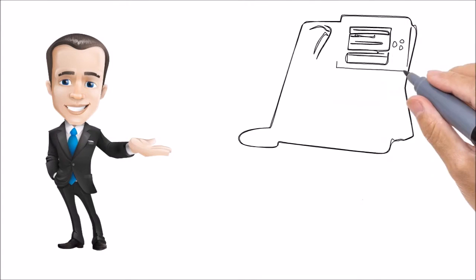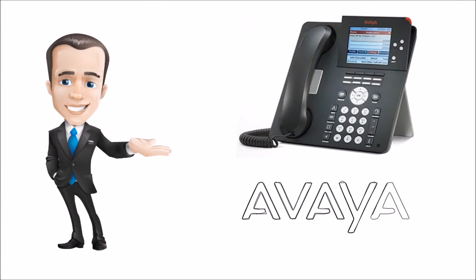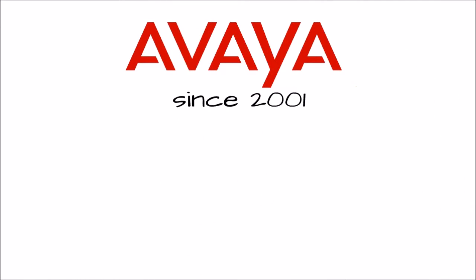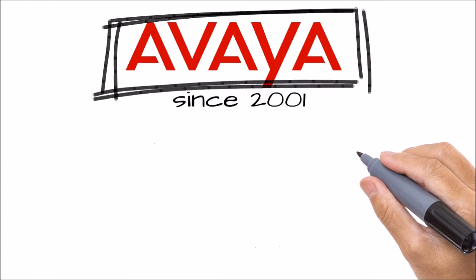If your business is looking for a feature-rich system with plenty of room to grow, the Avaya IP Office may be the right fit for you. Avaya has been in business since 2001 when it acquired Lucent Technologies, and is a well-known brand name that most of us are familiar with today.